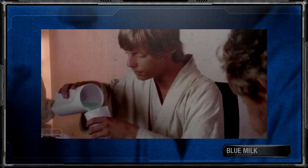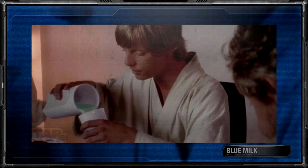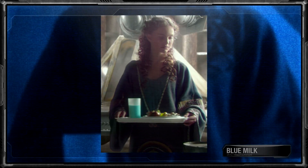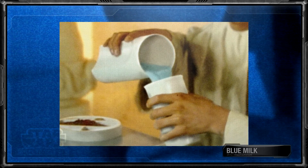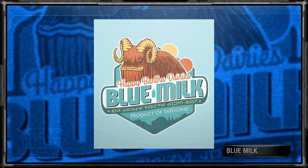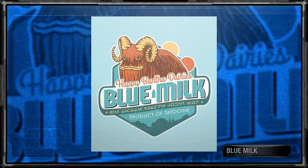Blue milk, a food staple within the Star Wars franchise, which first appeared in Episode 4, A New Hope. Since then, it's been frequently seen in other movies, shows, comics, and even novels. Blue milk is technically known as Banta milk, along with having the nickname Tatooine milk as well.